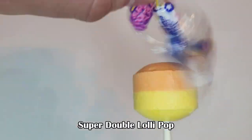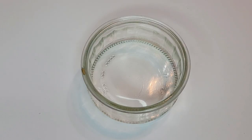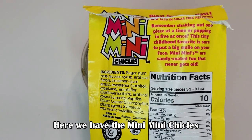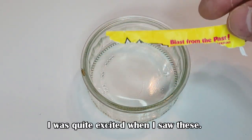Super double lollipop — still great as a go-to treat. Here we have the mini mini Chickles. I was quite excited when I saw these; it brought me right back to my childhood. It even had 'Blasts from the Past' written on the back.